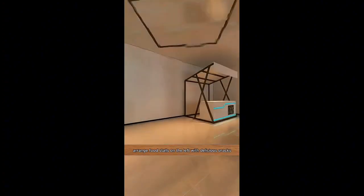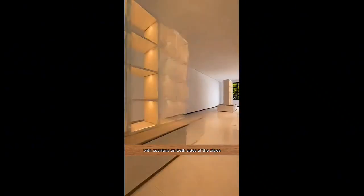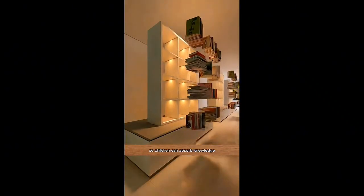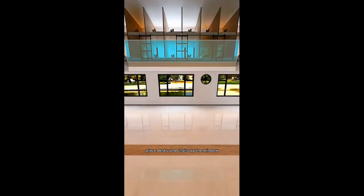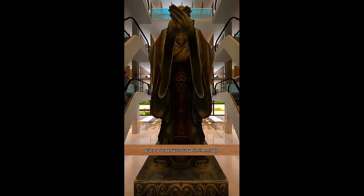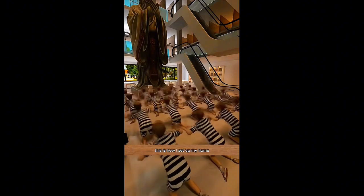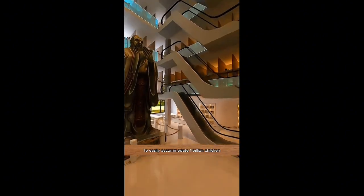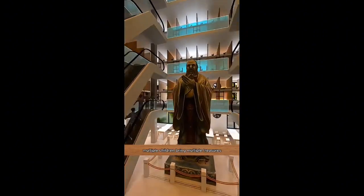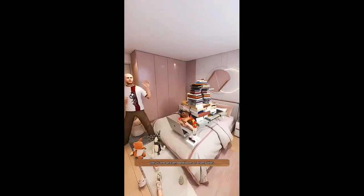Arrange food stalls on the left with delicious snacks to fully satisfy every child's taste. Place bookshelves with cushions on both sides of the aisles so children can absorb knowledge and become useful members of society. Place desks and chairs by the window to create a study area, as eradicating illiteracy is everyone's responsibility. Place a large saint statue in the middle for children to worship every day, making Harvard University not just a dream. This is how I set up my home to easily accommodate one billion children — multiple children bring multiple treasures, leading to happiness with fewer worries.